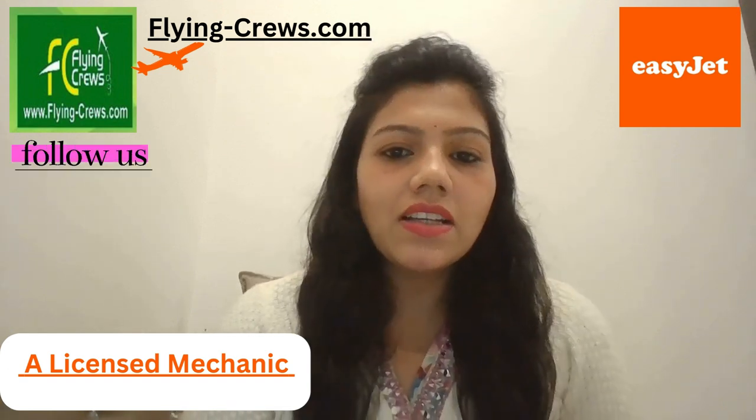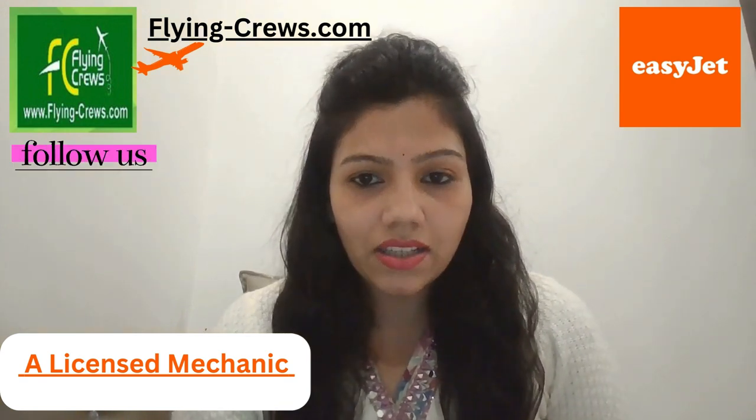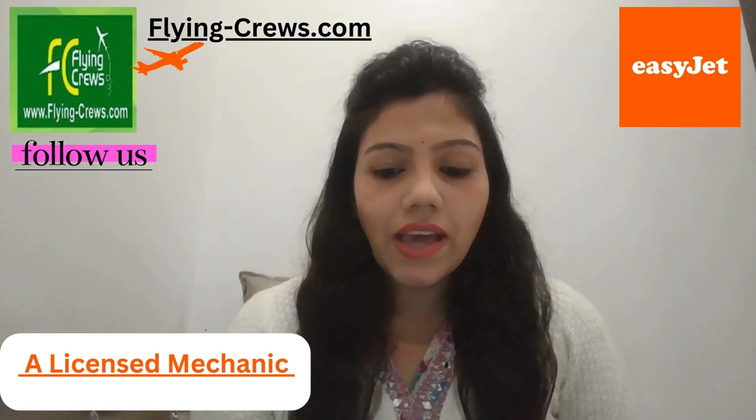Hello friends, myself Milia Gharwal. If you want to build your career as a licensed mechanic engineer at EasyJet, then this profile is for you. When it comes to making low-cost travel easy, safe and reliable, this is EasyJet.